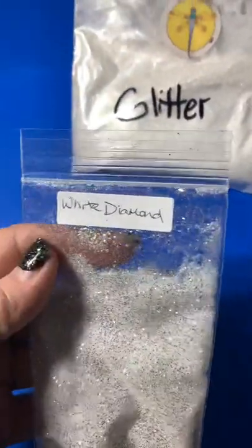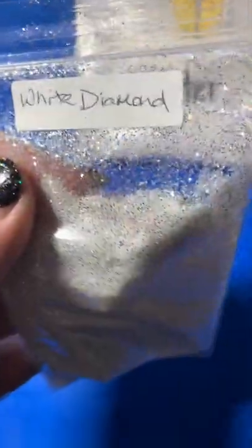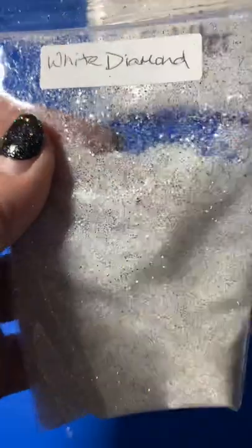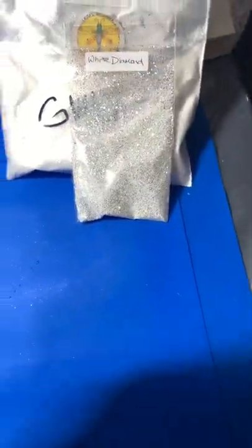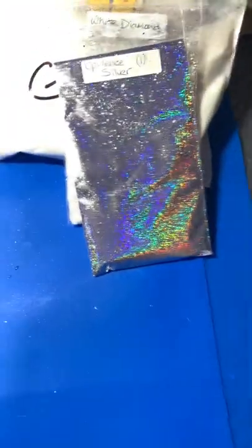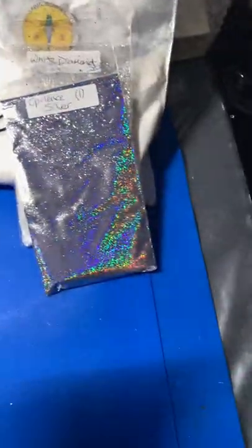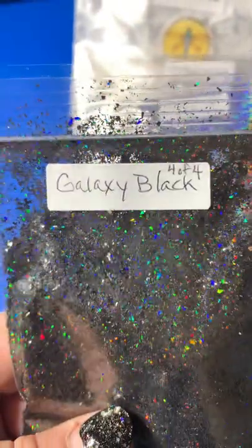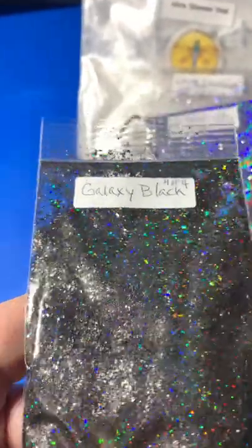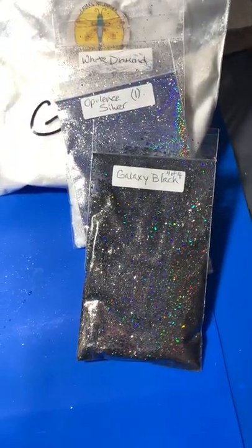We got White Diamond — look at that! I'm sorry about the light reflecting; I'm going to put a warning on this for anyone who's got epilepsy. Then we've got Opulent Silver — wow, look at that! Super fine Opulent Silver. And we've got loads more. Oh my goodness — this is Galaxy Black. And this is Opulent Champagne.